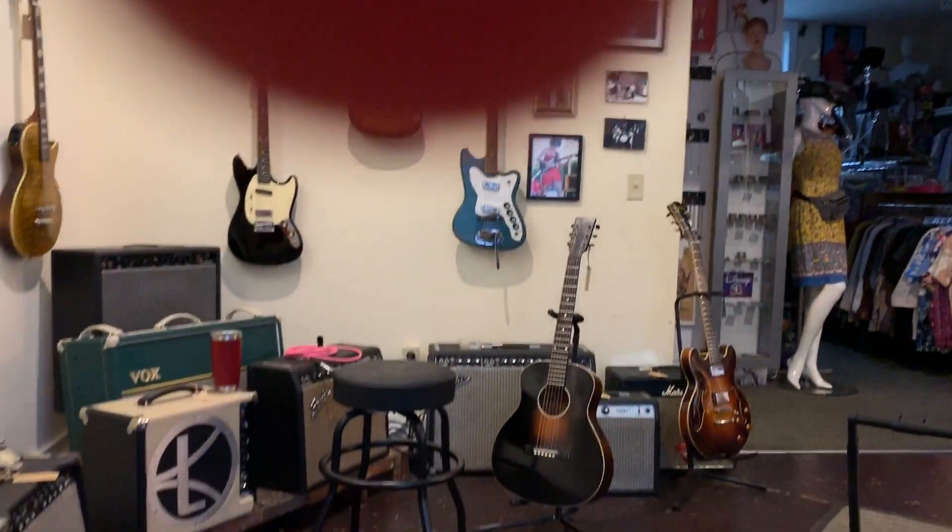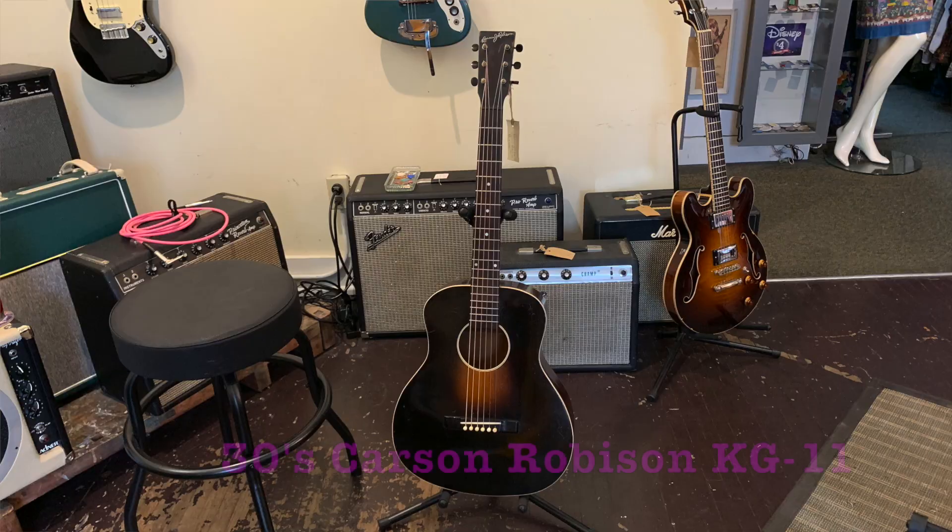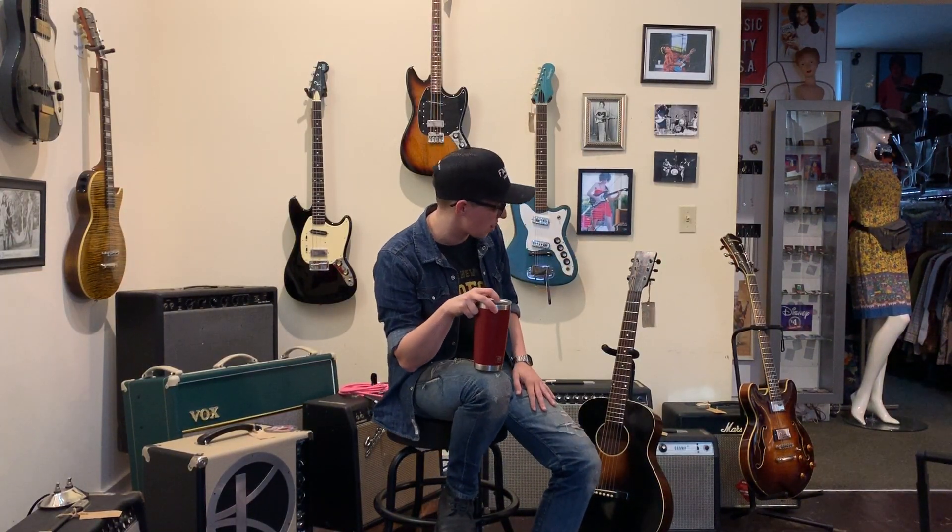Welcome to Ellen's Favorite Thing at Fanny's of the Week. My name is Ellen. This week we are taking a look at this late 30s Carson Robinson guitar. Basically this guitar is a Kalamazoo KG-11, so it's essentially a Gibson-made guitar from the 1930s.